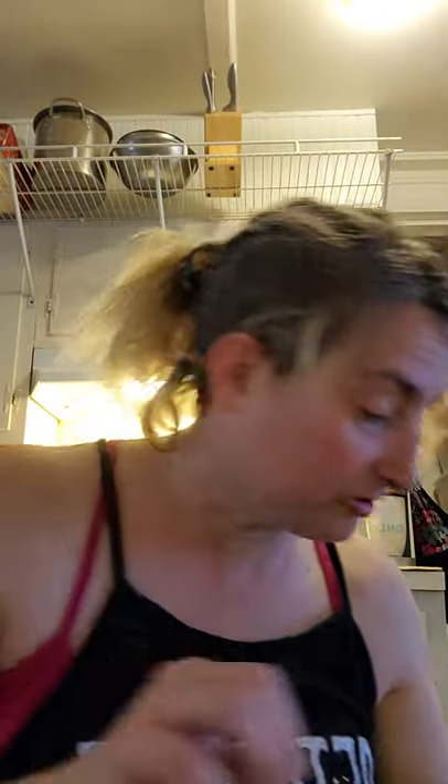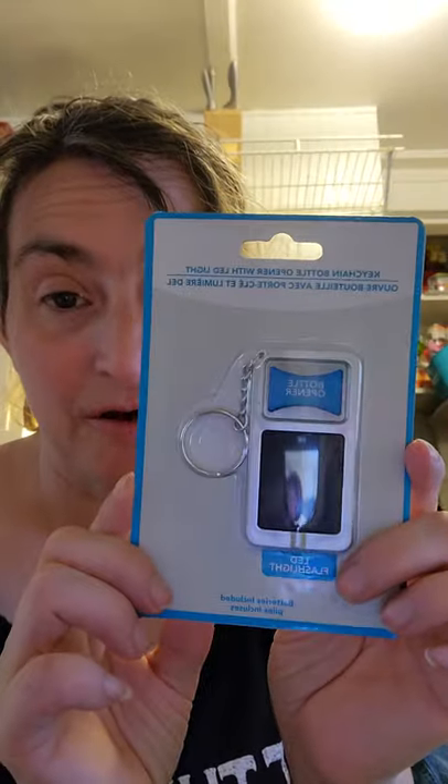I also picked up this keychain bottle opener with LED. So this is a light and it's a bottle opener — just what I want, just what I need. I have been going crazy looking for a stupid bottle opener forever.